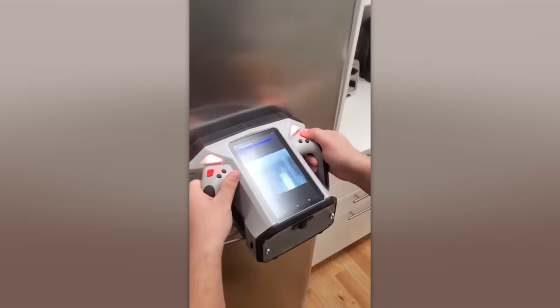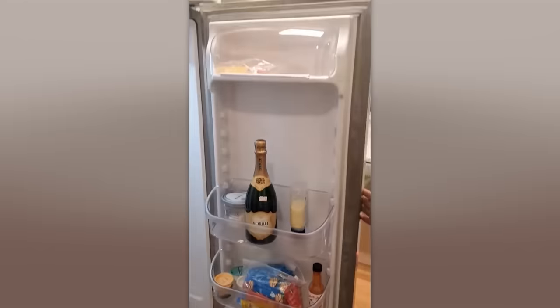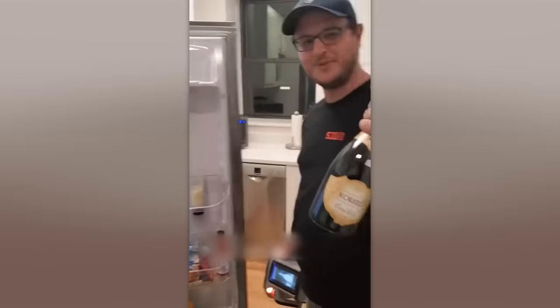Here's another gadget straight out of the James Bond universe: a handheld backscatter imager, priced at $48,000 — perfect for die-hard Agent 007 fans who also happen to be millionaires.